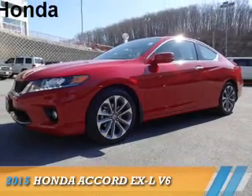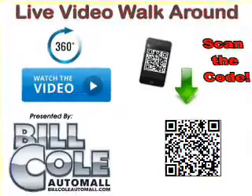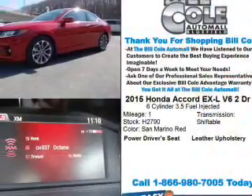Presenting the 2015 Honda Accord. It's powered by Front Wheel Drive, a 3.5-liter, 6-cylinder engine, and an automatic transmission.